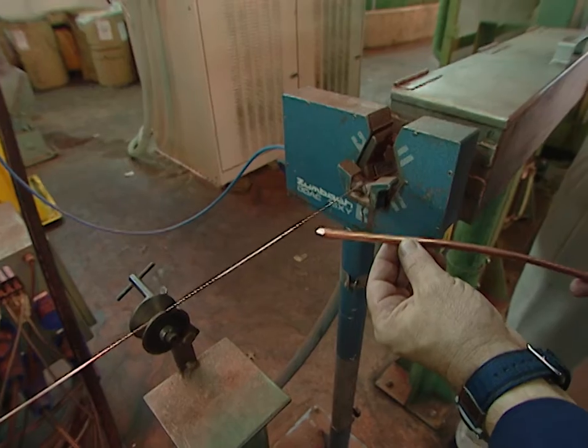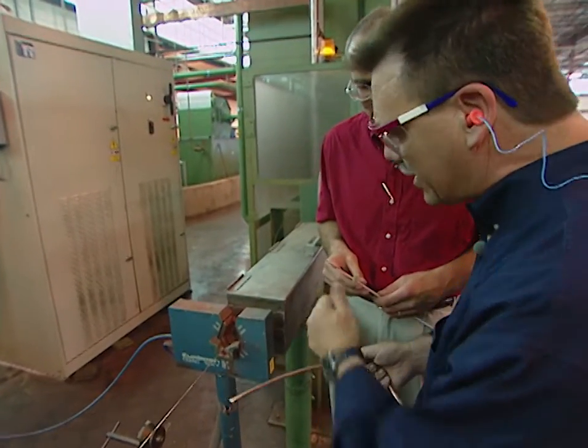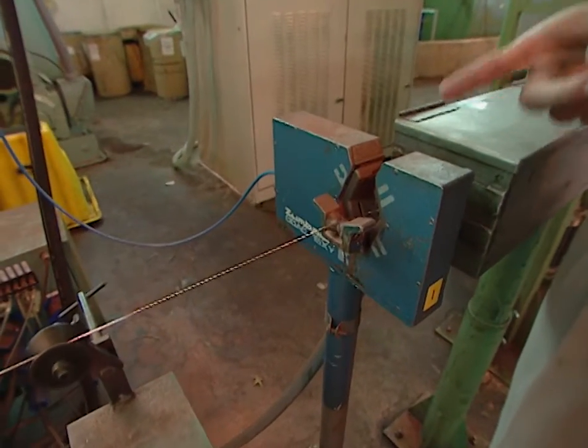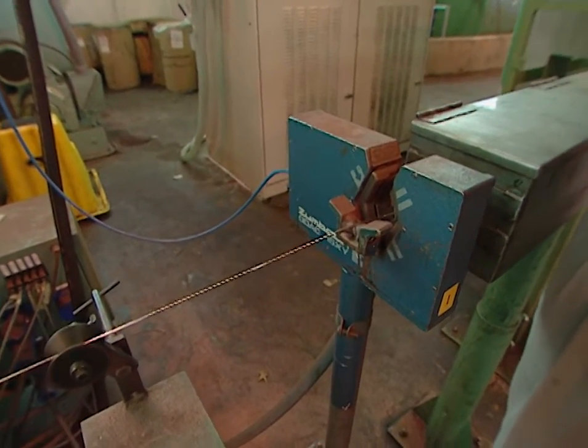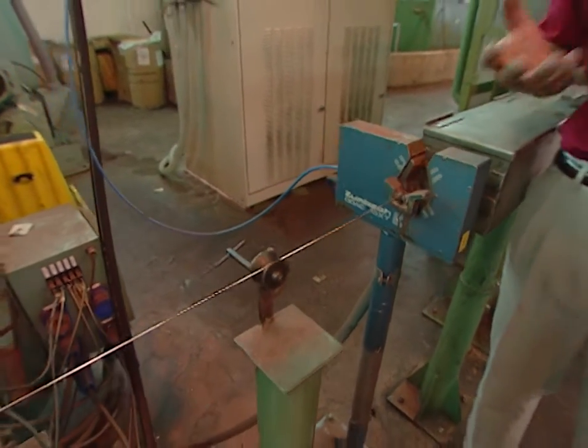We control the wire size with a laser micrometer. This machine takes a laser, reads the size of the wire, and allows us to adjust up or down in the process to meet the standard.